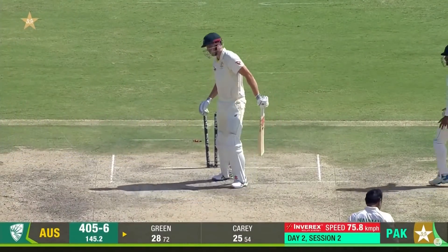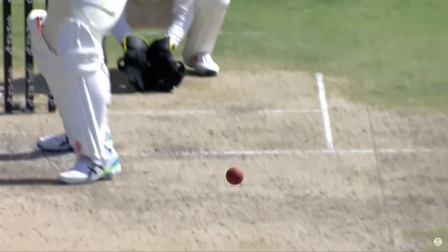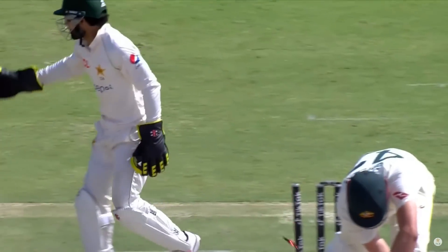Oh, perfect — that's exactly how you do it. Just the length also, just short of a length, so it turns, misses the bat and hits the top of off stump.